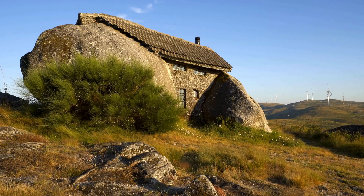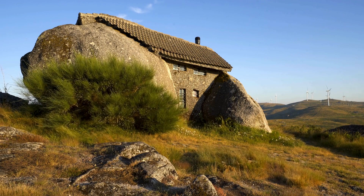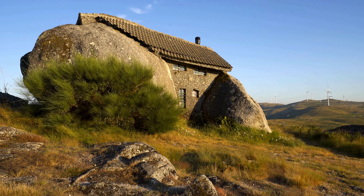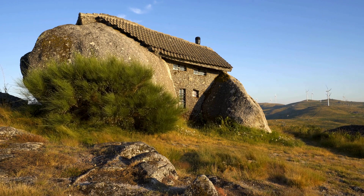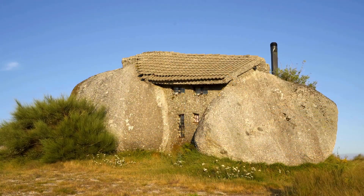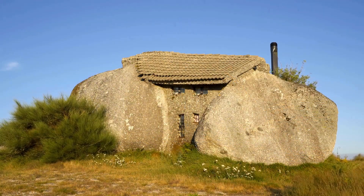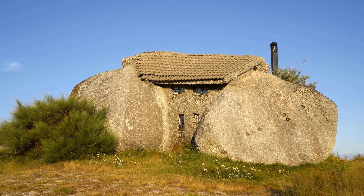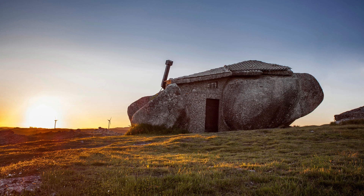2. The Stone House, Fafe, Portugal. In the mountainous region of Fafe, in Portugal, there is one of the most unique houses in the world, Casa de Pedra, or Casa do Pinedo. Built in 1974, this residence looks like it came straight out of a Flintstones movie, with its walls made entirely of large natural rocks. The house was designed as a vacation retreat and is a testament to human ingenuity in utilizing nature to its advantage.